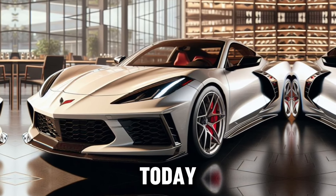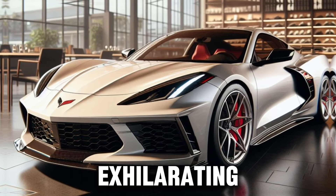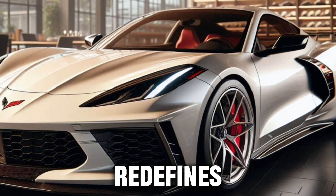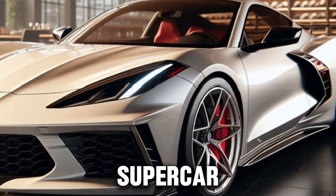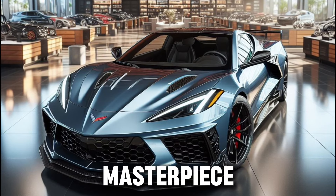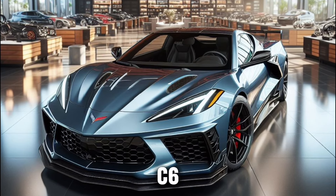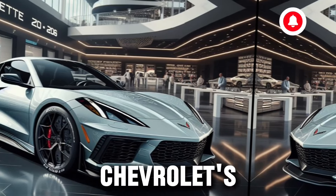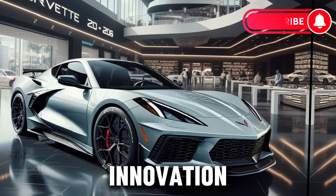Welcome to our channel, where today we're diving into the exhilarating world of the Chevrolet Corvette Z06, a car that redefines the essence of a supercar. Buckle up as we explore every facet of this automotive masterpiece. The Corvette Z06 isn't just a car — it's a statement, a testament to Chevrolet's commitment to innovation and performance.